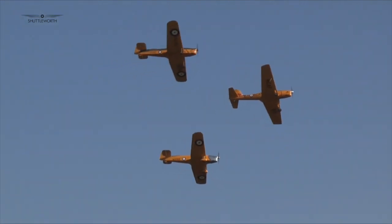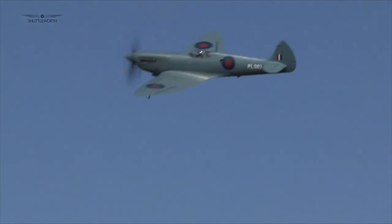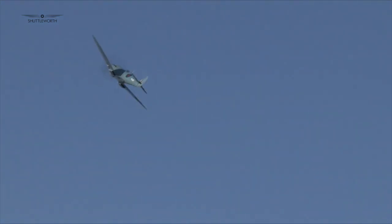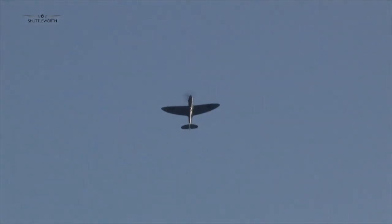An unquestionable highlight of the show was the return of an Old Warden resident from the past. Spitfire Mark 11, PL983, spent some time at Old Warden as an effective gate guardian decades ago, before eventually being restored to fly. The aircraft recently returned to the skies again following a lengthy restoration with the Aircraft Restoration Company at Duxford, and this show was its first return to Old Warden since that return to flight.